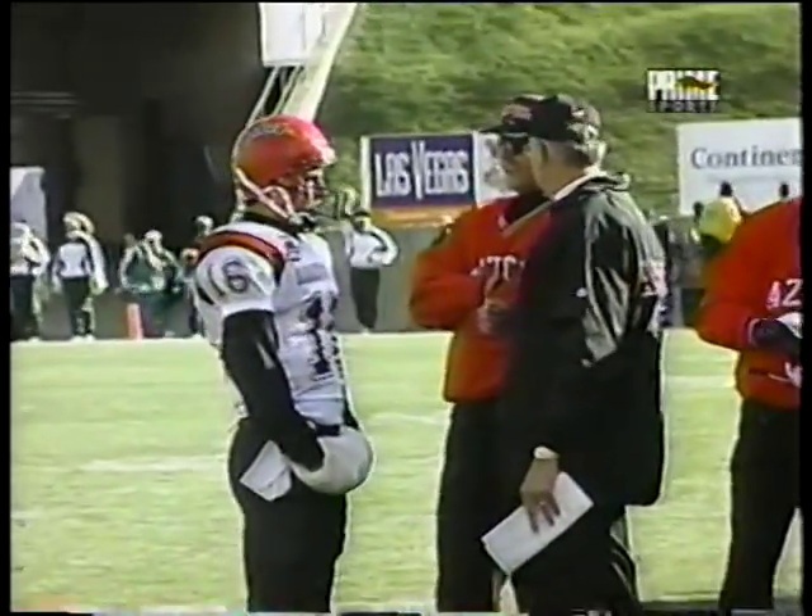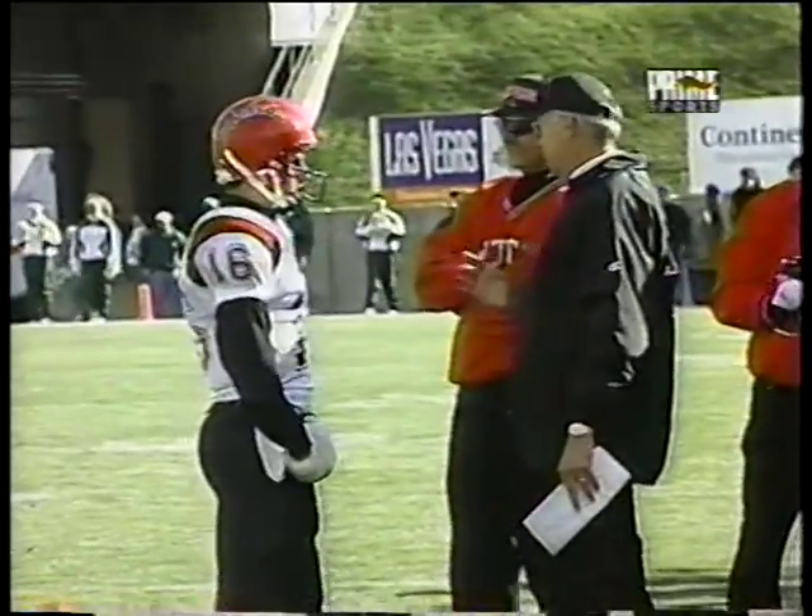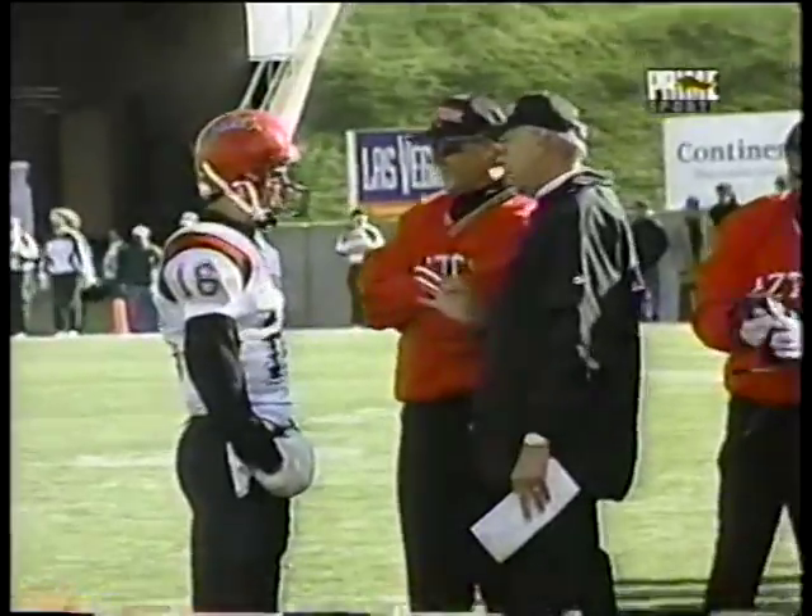This gives Billy Blanton a long time to talk to his coaches — sometimes that's a blessing, sometimes it's not. Now, second and two. George Jones, touchdown San Diego State.